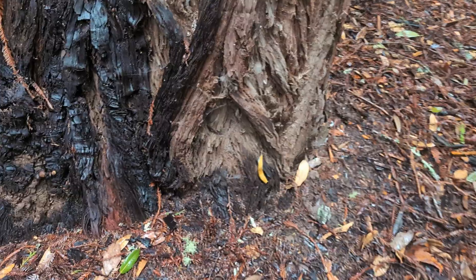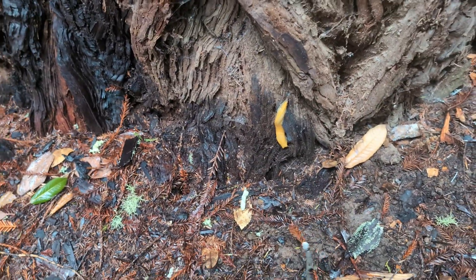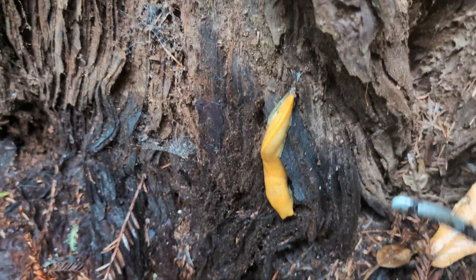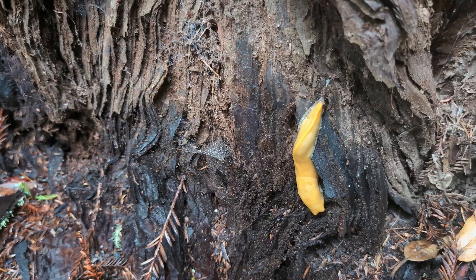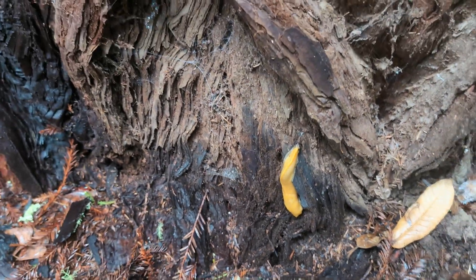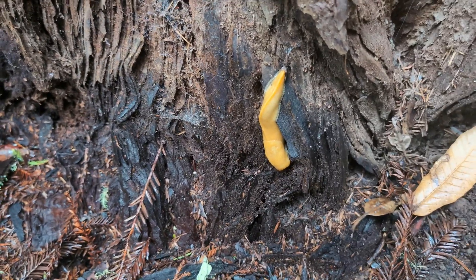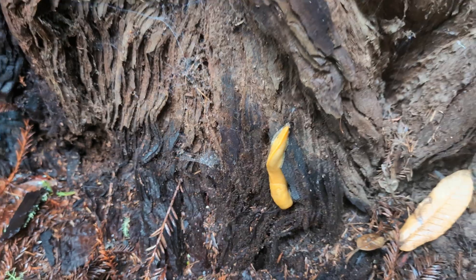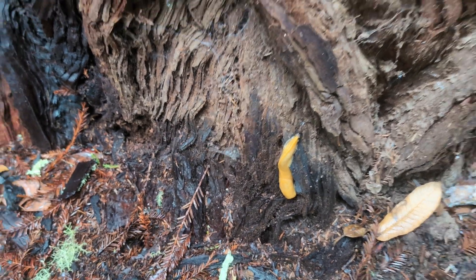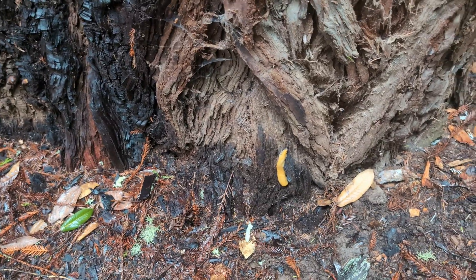We saw some of these while road cruising last night, but now you can see them in their natural habitat. This is a banana slug - a nice bright yellow slug. You're not supposed to lick them because they'll numb your whole mouth. They're very abundant; this is not a big one, and we may see others. They're generally all over the place in these damp habitats.